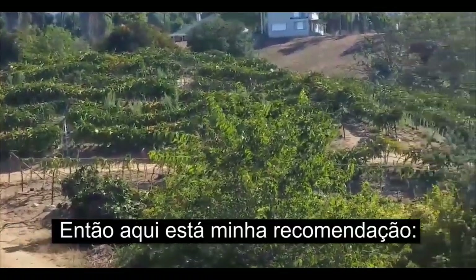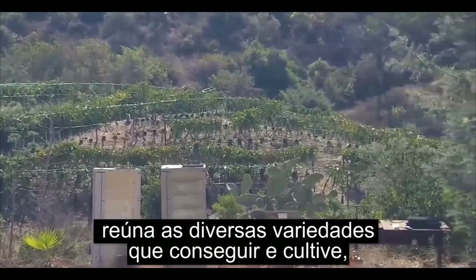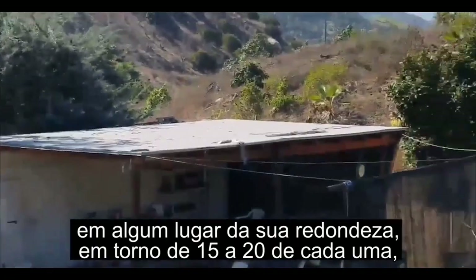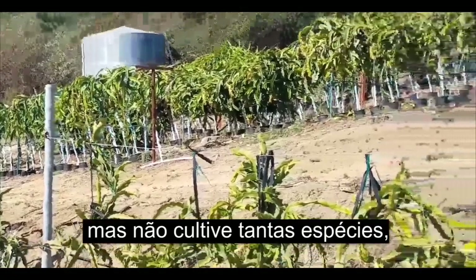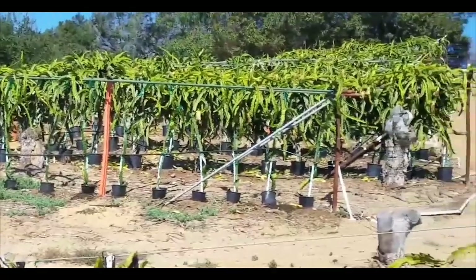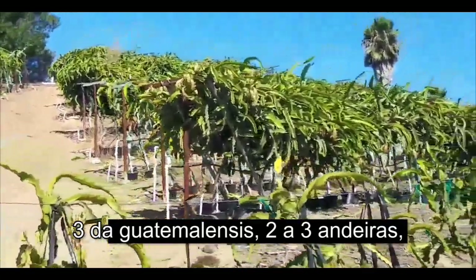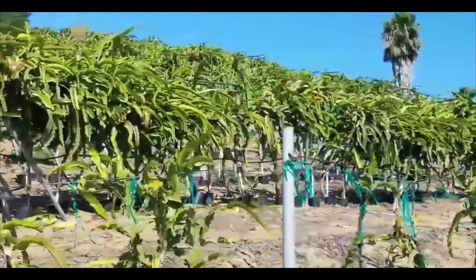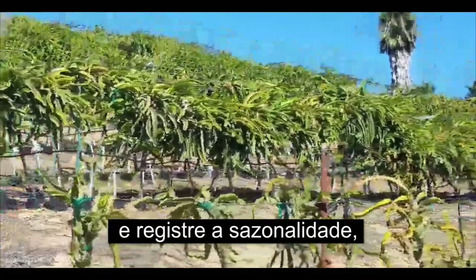So here would be my recommendation: collect as many different varieties as you can and grow somewhere in the neighborhood of 15 to 20 of each one. With not too many of each species — probably two or three costuricensis, three guatemalensis, two or three undeadas. See if you can find some hybrids. Grow them and take records of the seasonality.